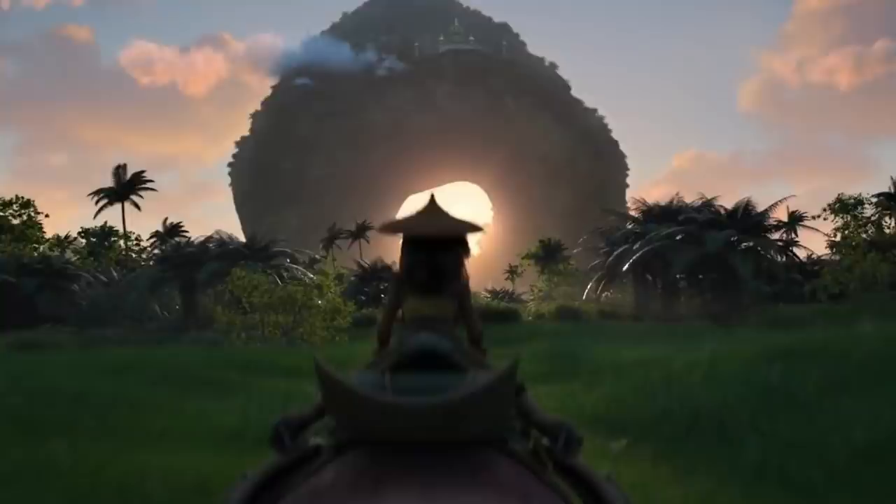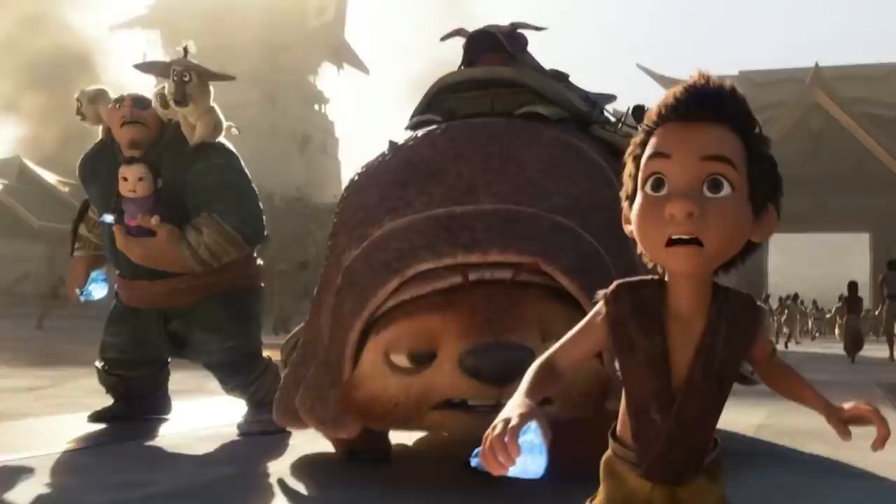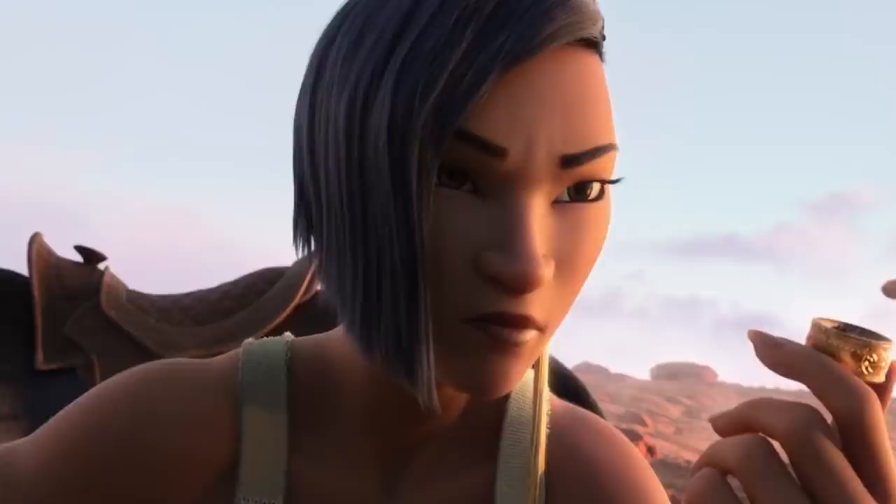Raya seems to form a team with people from every land: Raya from the Heartland, Tong from the Spine Land, Noi from the Talon Land, and Boun from the Tail Land. To complete Raya's team so that every land is represented, I think they will eventually get Namaari's cooperation and friendship to stop the Druun, which seems to be depicted by dark black and purple clouds — first seen in Raya's scroll, and later looming above her head in the official trailer.